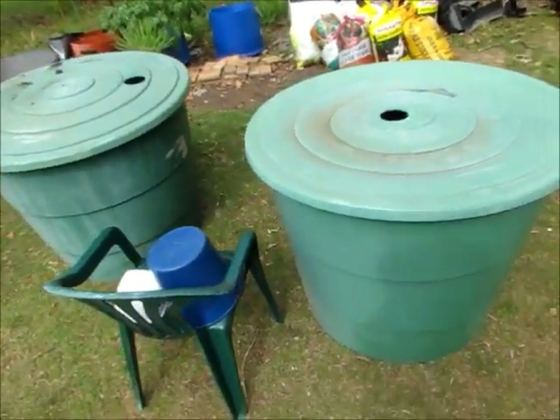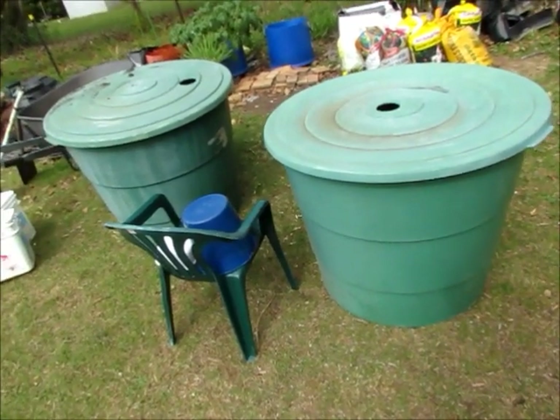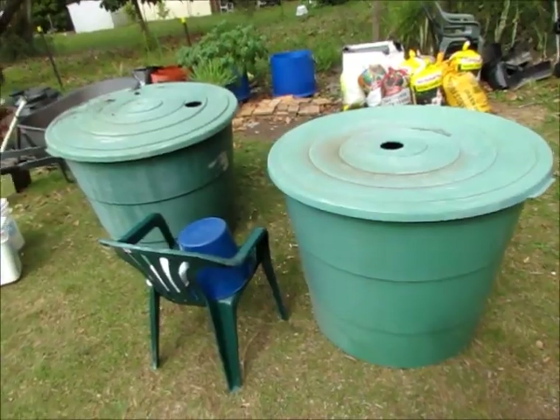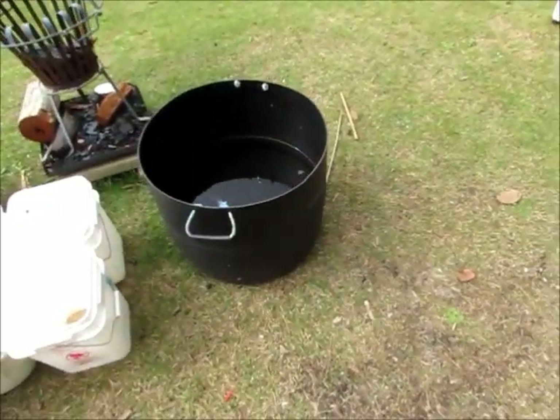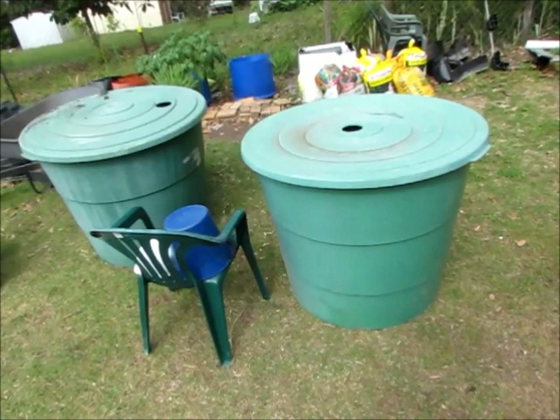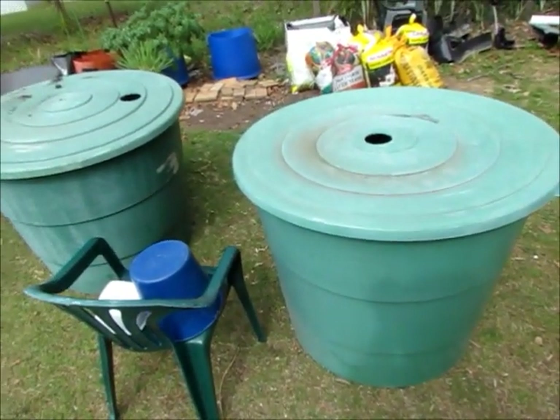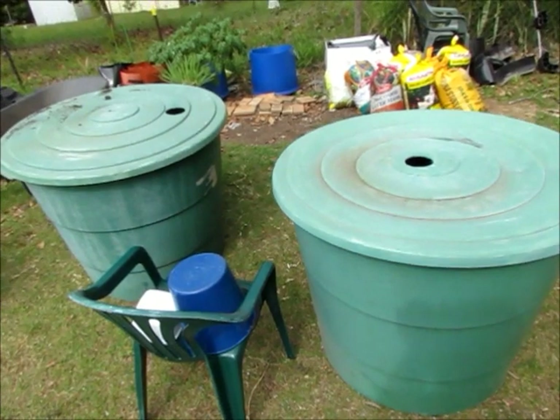These two guys here — two 500-litre rainwater tanks. Picked them up at a garage sale for $25 each yesterday. I was going to buy another one of these barrels to get another two wicking barrels, and came across these two guys. So don't quite know what to do with them yet — we've got three options that I can think of.